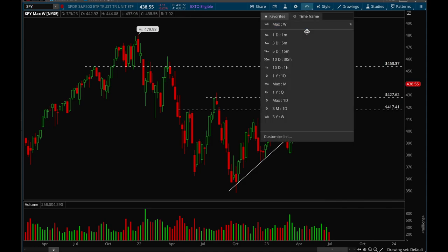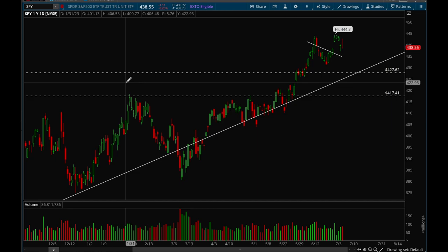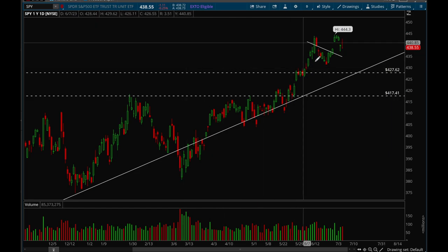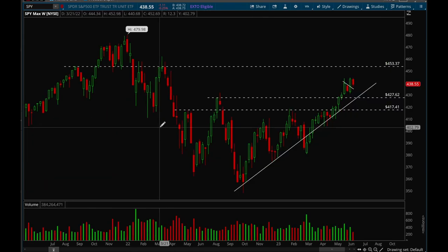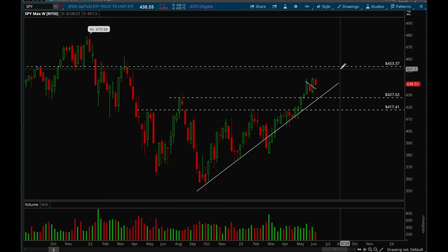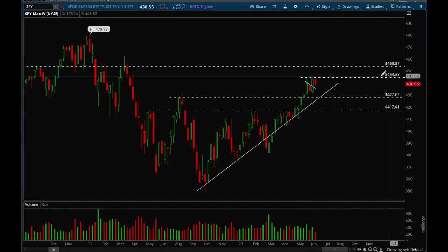Even though we pulled back this week, it was a perfectly normal pullback — completely normal action, nothing out of the ordinary. Still very bullish, just a minor pullback. Looking at the big picture, we're definitely still in a clear uptrend. The next level to watch out for is that 444 level; if that can break then we have room to 453. Overall SPY looks pretty good.